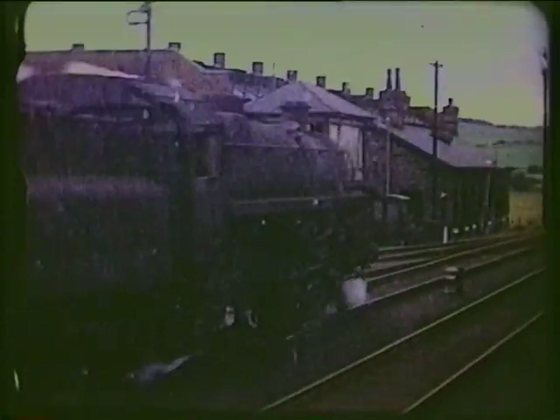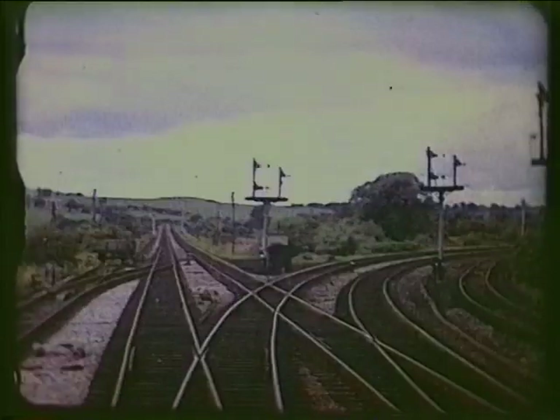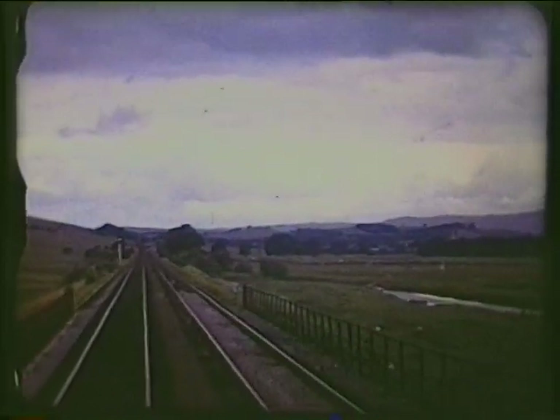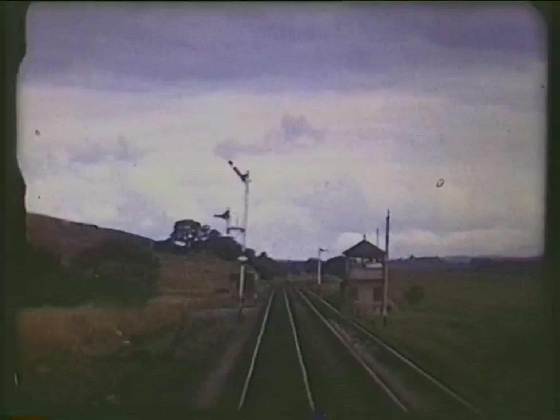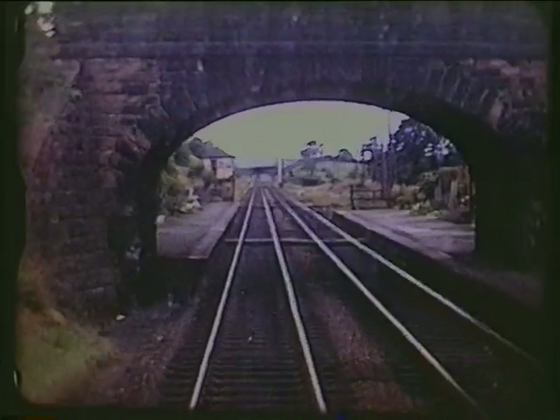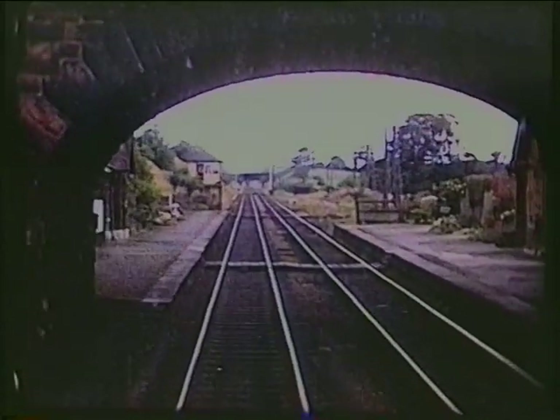The first line along here continued straight ahead to Colne and Lancashire. It would close in 1970. We've turned right onto the line opened in 1849 by the North Western Railway, often referred to as the Little North Western, to distinguish it from the London and North Western.